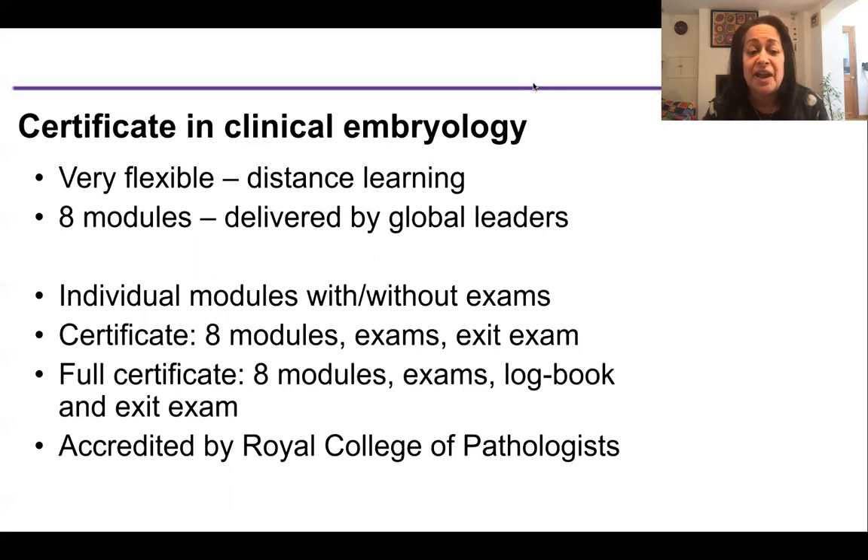You can take the eight modules, the online exams, and also the exit exam. The exit exam is where we want to see people demonstrate some practical aspects of fertility treatment such as how to do a semen assessment and how to do a sperm prep — these can also be offered online. The very full certificate involves all of these things: eight modules, exams, exit exam, and also the logbook. You will need to have procedures done in your lab and signed off by a supervisor. The modules are accredited by the Royal College of Pathologists.